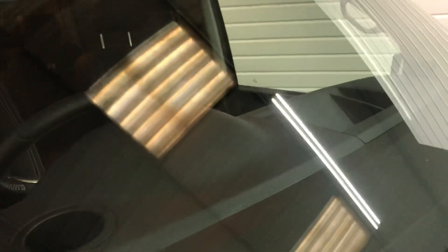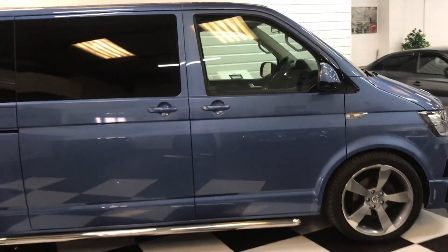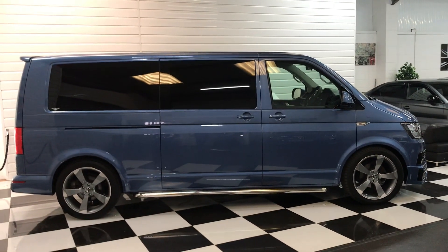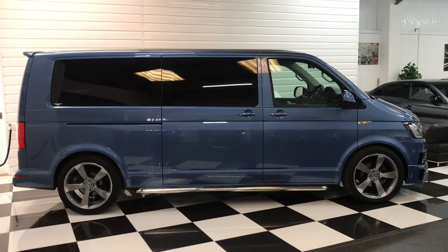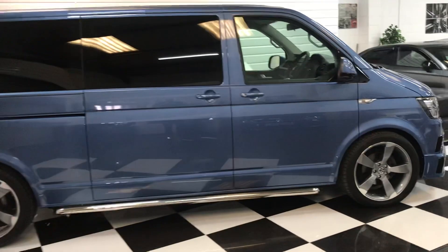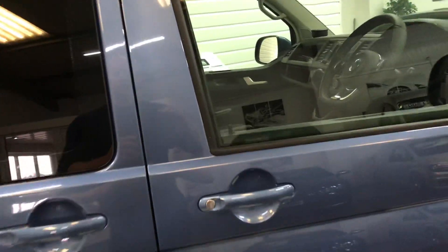Just to show you there are no nasty chips in the screen at all obscuring the driver's view. And the side profile of this vehicle looks absolutely stunning. It's worth noting we can change the alloy wheels and the side bars to black to suit your particular preference — just have a chat with us if you want to look at doing that.